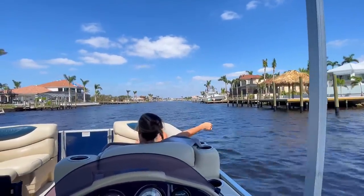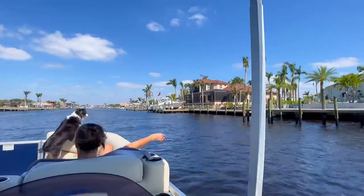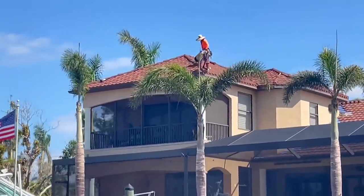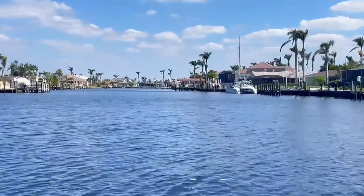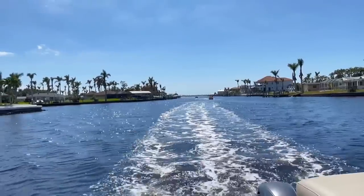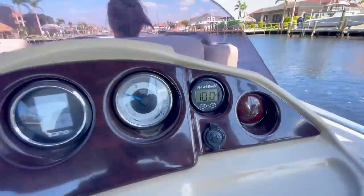We are right at the entrance to the canal leading up to Biveny Bay, right from the open waters on the Caloosahatchee. We have at least 10 feet of water right here at the entrance. Lots of roof repairs going on around here. We are about two or three canals in from the inlet and we still have plenty of water — 10 feet.